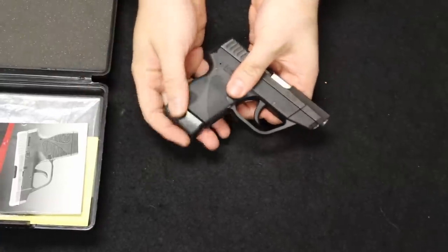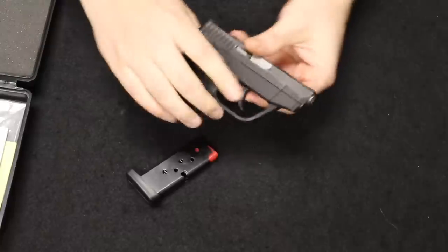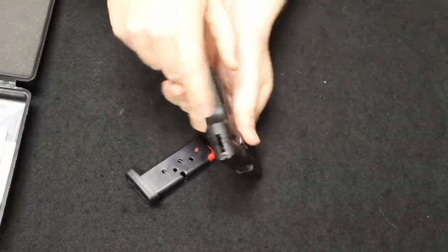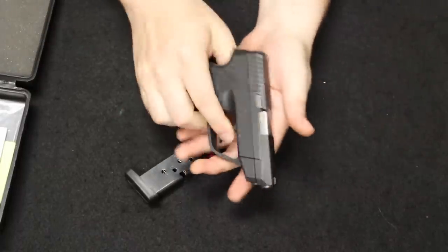This is a .380 pocket gun with one magazine — the magazine holds six rounds — and it comes in the original box. This is a double action only hammer fired with an internal hammer in the back, so a little bit of a heavy trigger pull and no manual safety.